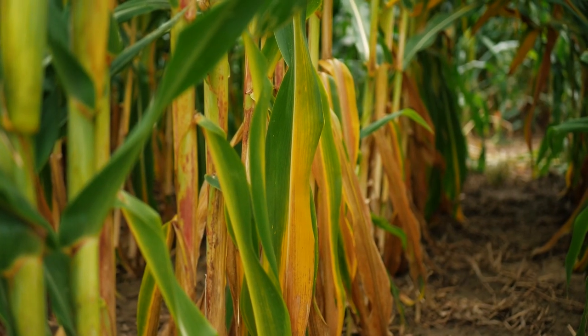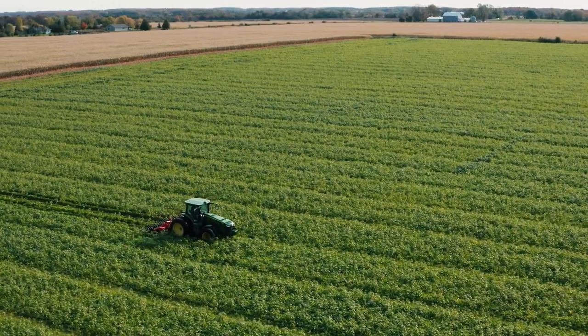We are observing the effects of the terminations, and we are also applying two types of tillage — one is no-till, where we are not tilling the plows, and the other is strip-till.